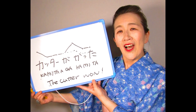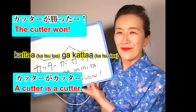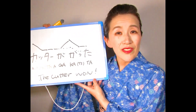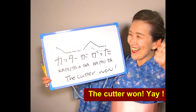It can also mean 'a cutter is a cutter': katta ga katta. Don't worry about it too much — we don't usually say the cutter thing. This is just an exercise of Japanese speech. Good luck with your studies! Katta ga katta!